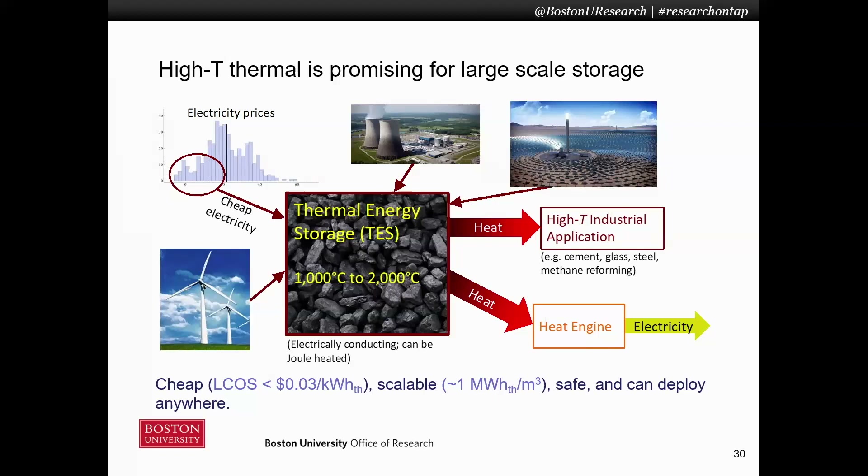It's also very energy dense — about one megawatt hour per cubic meter of active material — so it's very scalable to gigawatt hour scales. It's incredibly safe. Heat cannot explode; it's the only form of energy that doesn't want to turn spontaneously into heat, because it already is heat. And there are no geographic requirements. You don't need a height elevation difference or particularly sunny weather, so you can put it anywhere.